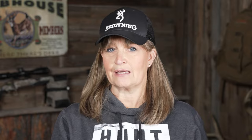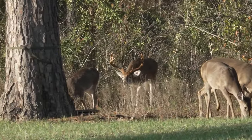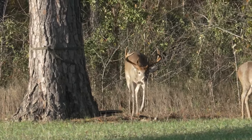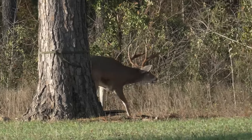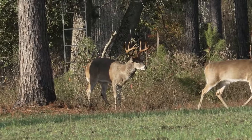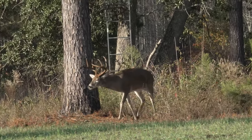As we're watching the does, all of a sudden we start seeing tines coming up from behind them in the brush. The buck that came up from the brush behind the does — we realize it's this beautiful dark-horned nine-point, and I'm excited. I'm trying to control my breath, waiting for him to get into a clearing where I don't have other deer around to make sure I make a good, ethical shot. Eventually he does — the does took off and he was heading in their direction, and I had my opportunity.